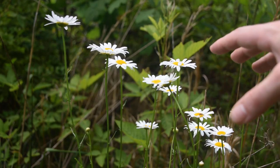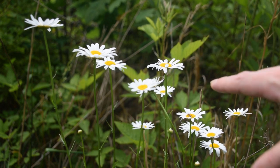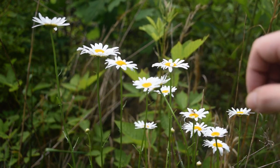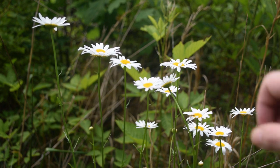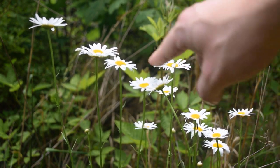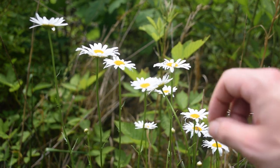Oxeye daisy really likes to grow in clearings on the edge of wood lines and fields — generally what's considered more like wasteland. You can commonly find it growing along roadsides too. It will normally grow about one to three feet in height, and these plants are about three feet tall. They tend to colonize and grow in small groupings and clusters of white flower heads, which is a good indicator that we have oxeye daisy. Let's take a closer look at the stem and leaves.